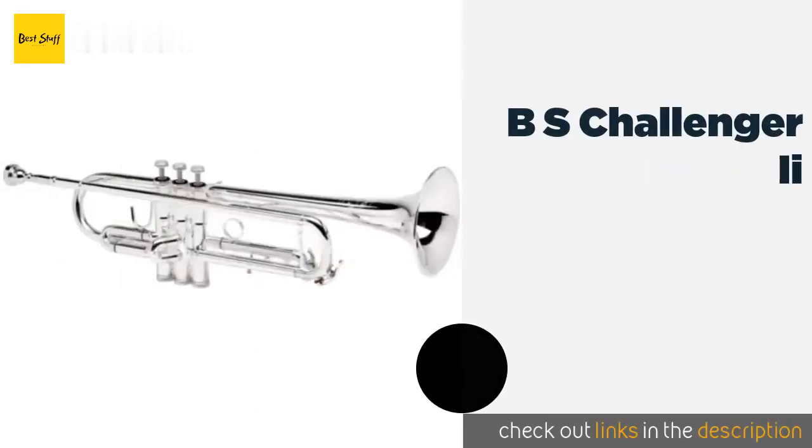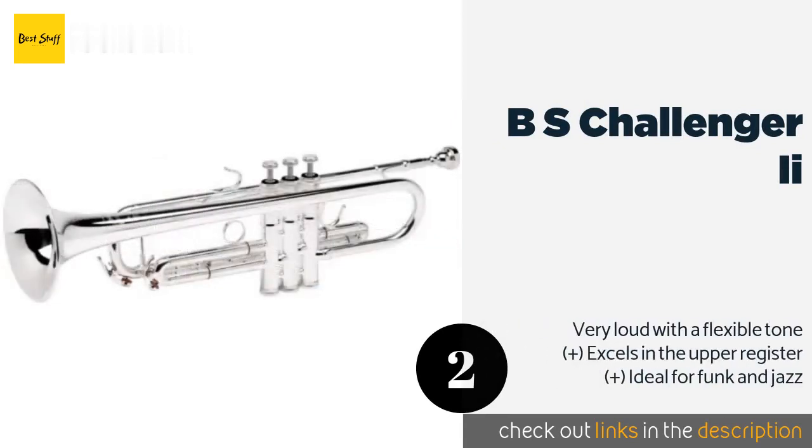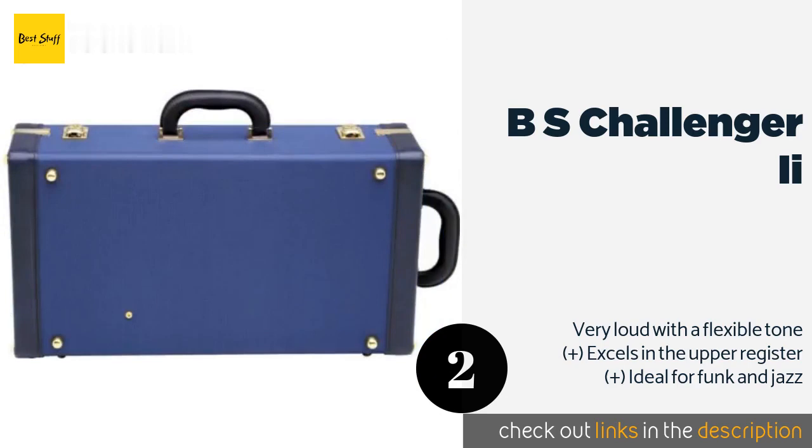The second one is the B&S Challenger II. Performers who often modulate tone using their embouchure will like the B&S Challenger 2, which was created with dynamic improvisation in mind. A tapered reverse lead pipe ensures a clean and consistent sound with little resistance. The price is approximately $2,947.